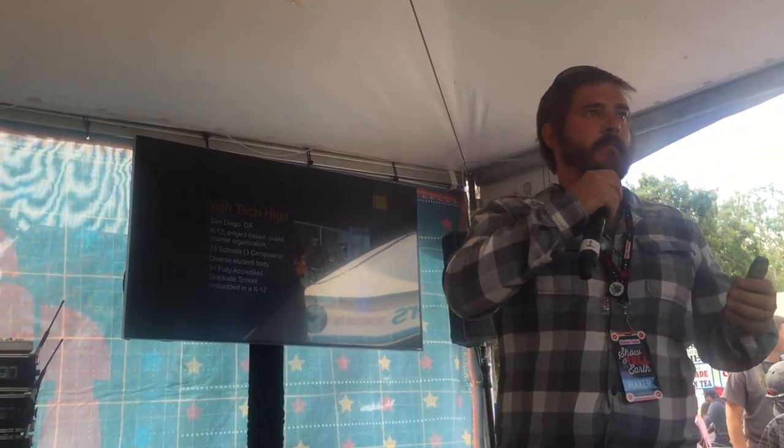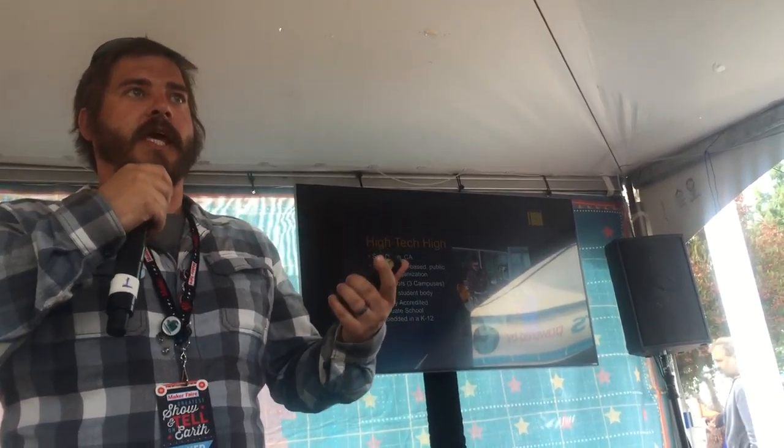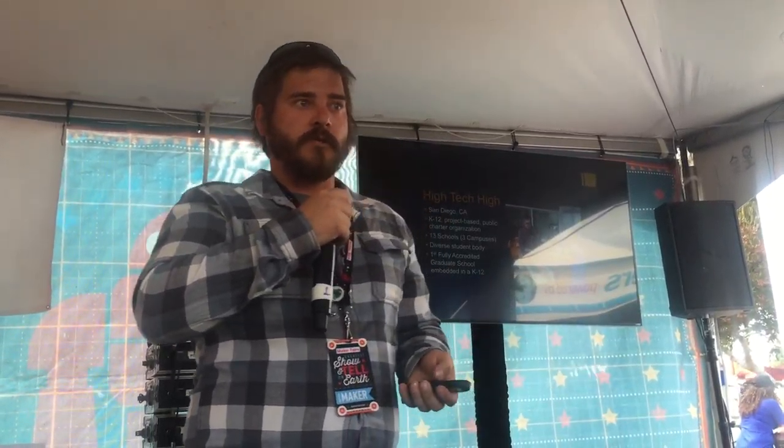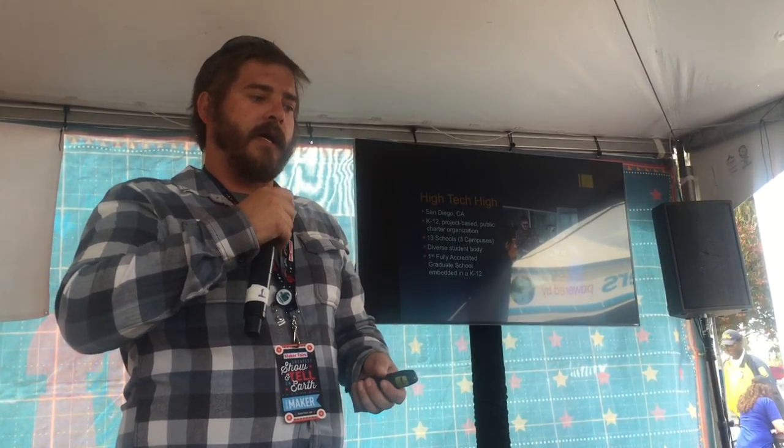I teach at High Tech Middle Chula Vista, which is one of 13 schools in San Diego County. We range K-12 and have a total of three campuses. One's based right on the border of the U.S. and Mexico — you can actually see Mexico from my classroom, which is quite beautiful. We have our original campus in Point Loma near the airport, and one in North County toward Orange County and L.A. We serve a diverse student body selected by application and a zip code-based lottery system. We're also a Title I school serving an underserved population.